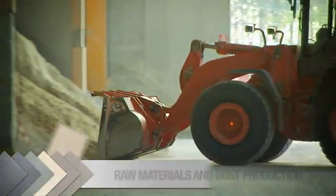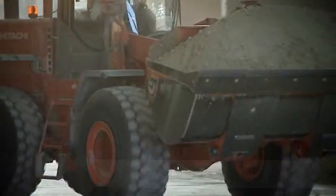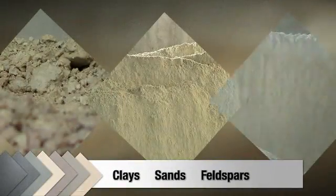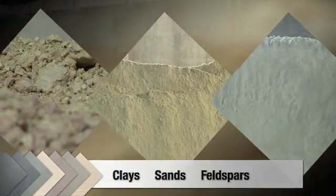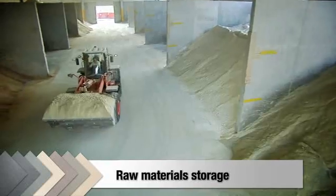The first step in the manufacture of thin ceramic slabs is the reception and storage of incoming raw materials. The basic ingredients that go into a finished tile are clays, sands and feldspars. These are routed to separate storage silos in a covered area of the factory.